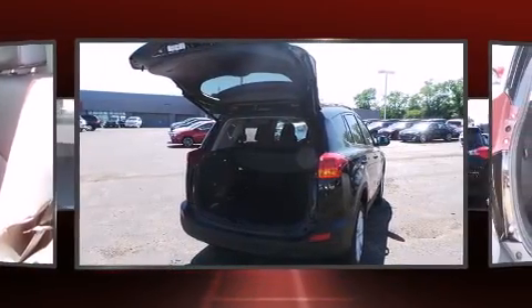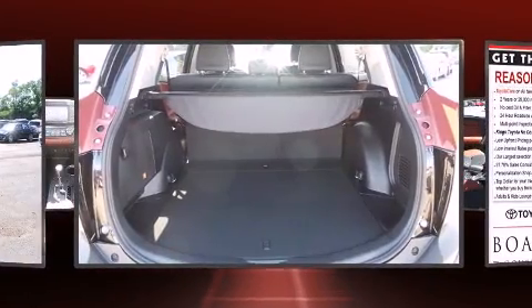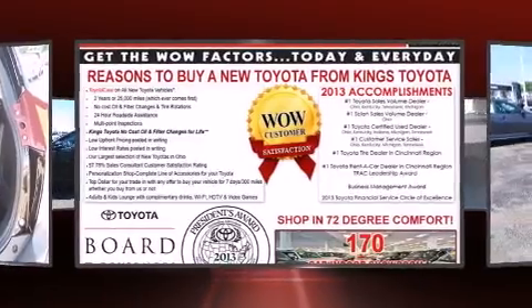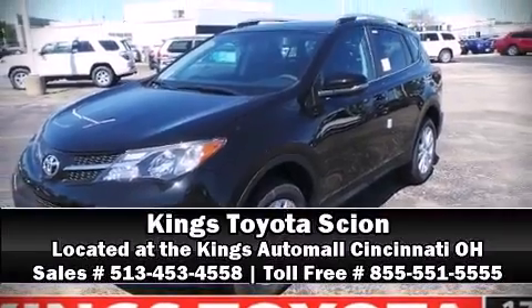When road conditions become unpredictable, rely on all-wheel drive to maintain outstanding control. A Carfax History Report provides you peace of mind by detailing information related to past owners and service records. Please don't hesitate to give us a call.